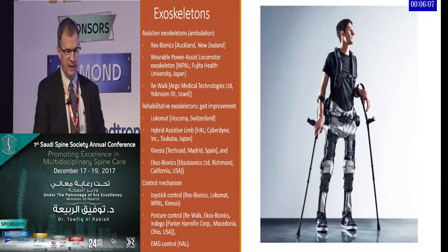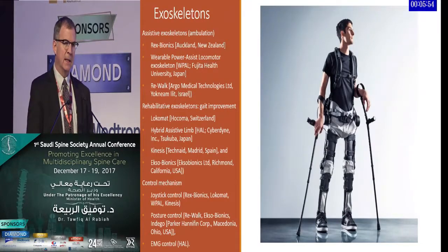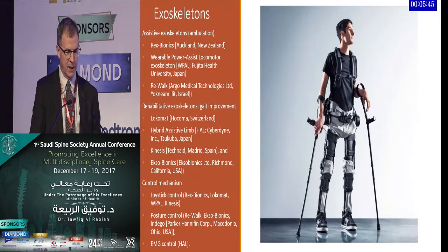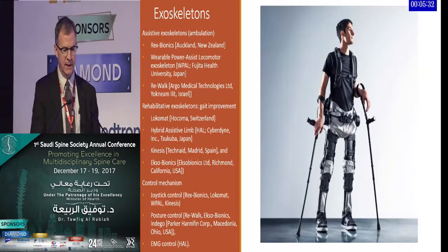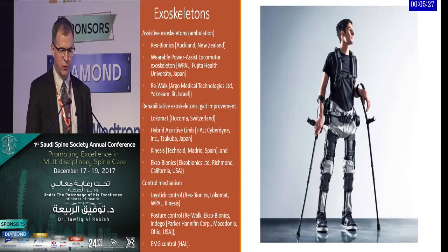A second category includes rehabilitative exoskeletons like the Lokomat, HAL, Kinesis, and EXO — another FDA and VA approved device — felt to provide gait improvements. Even the assistive exoskeletons used purely for ambulation have rehabilitative and strengthening capabilities. Control mechanisms vary: joystick control, human body posture control where standing up activates the device, or intramuscular surface electrode control.